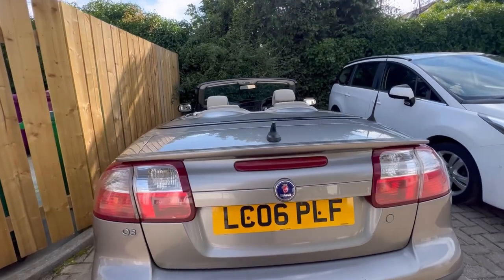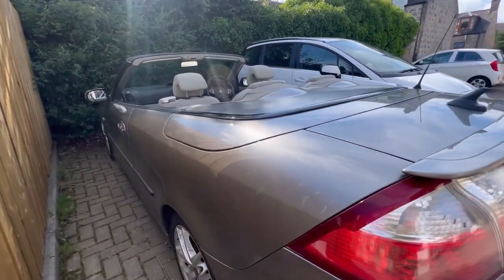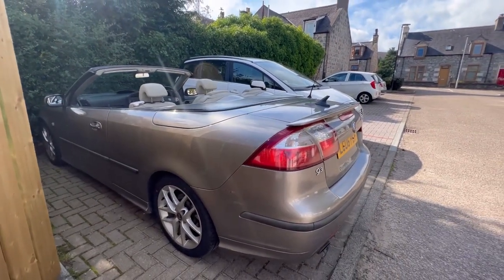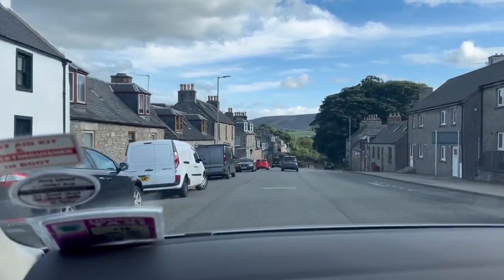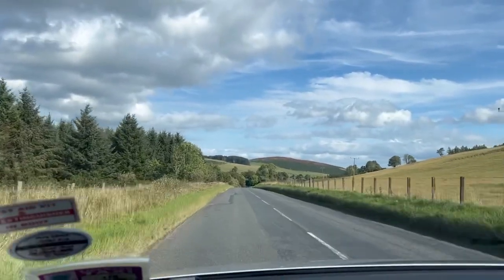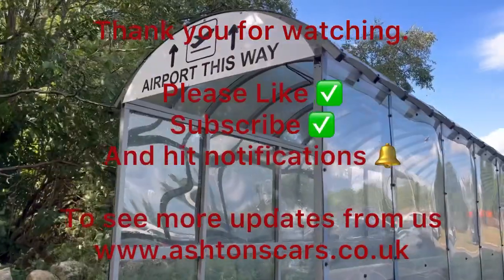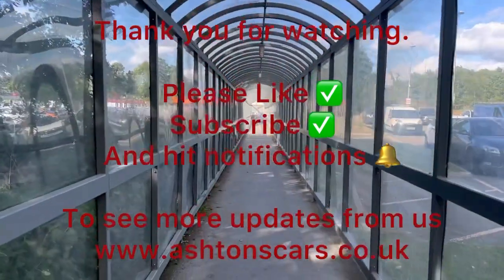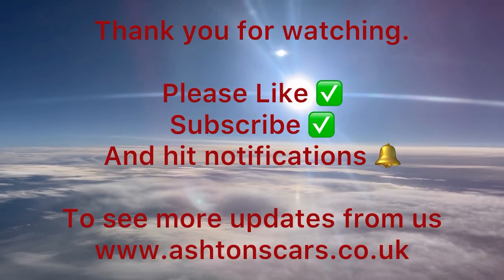Here we are at our final destination — this car's been an absolute dream to drive up and I've really enjoyed the trip. Off to see the customer now and do the handover. From here it was a taxi back to the airport — Aberdeen airport, flying back to Bristol, and from Bristol getting picked up by a friend to get back to South Wales. All in all, a successful Scottish trip.